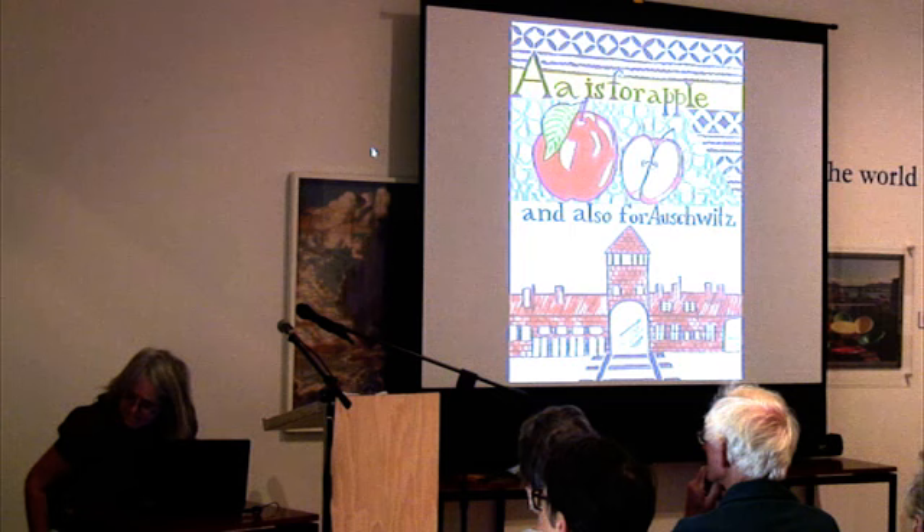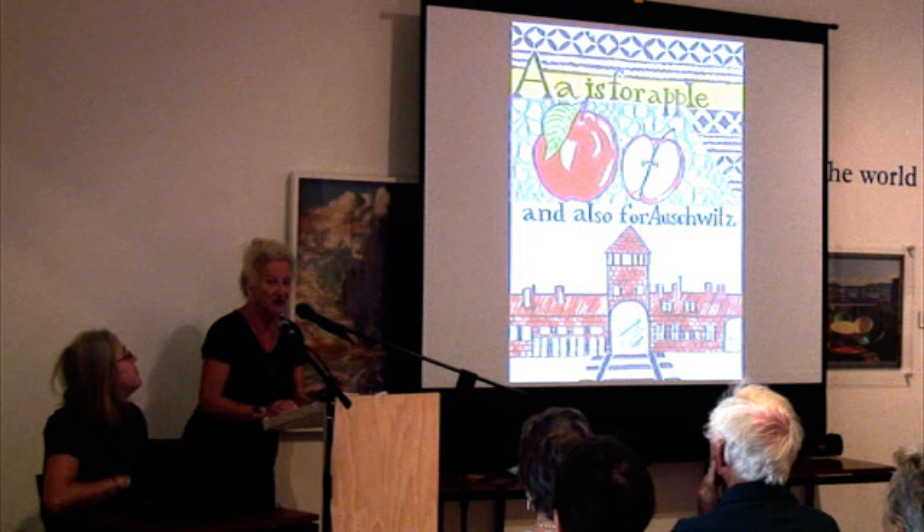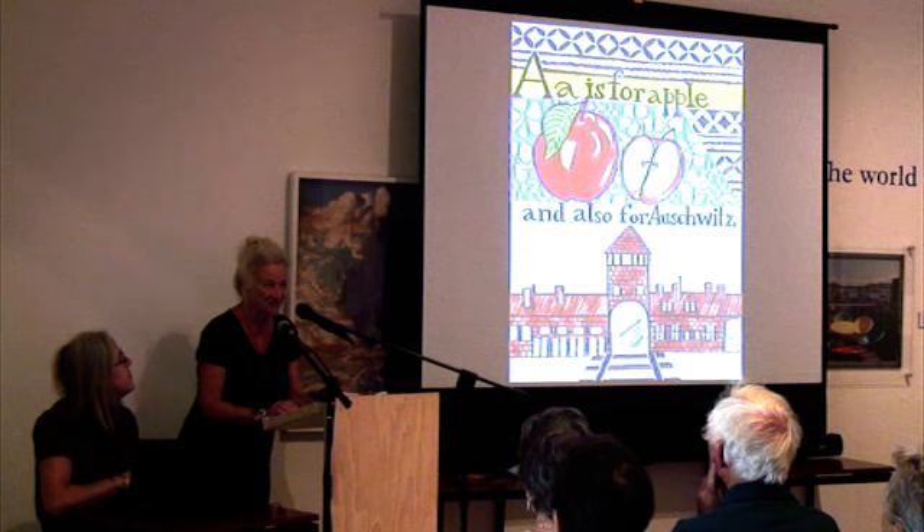Thank you very much, Madeline, for introducing me, and thank you everyone for turning up. I was going to go through each of the 26 images on display here at Aratoi, which comprise the alphabet series. I hope this isn't too patronizing or boring, and please don't hesitate to interrupt if you'd like to ask me things, and I'll do my best to try and answer.